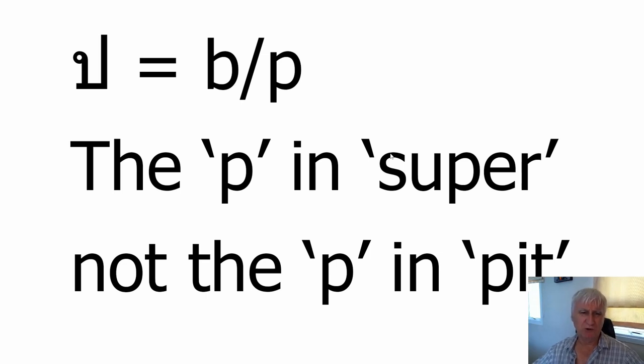The consonant is this one — it's called bor baimai and the sound it makes is like a cross between a B and a P. You don't need to remember the names of the consonants, but I do think it helps. Thai is superior phonetically to English because in English the same consonants can make different sounds in different words. For example, if you put your hand in front of your mouth and say the word 'pit,' you feel a puff of air because the P is aspirated. If you say 'super,' the second syllable uses an unaspirated P — you don't feel that puff of air. Thai has different consonants for aspirated and non-aspirated sounds, so it's far better.